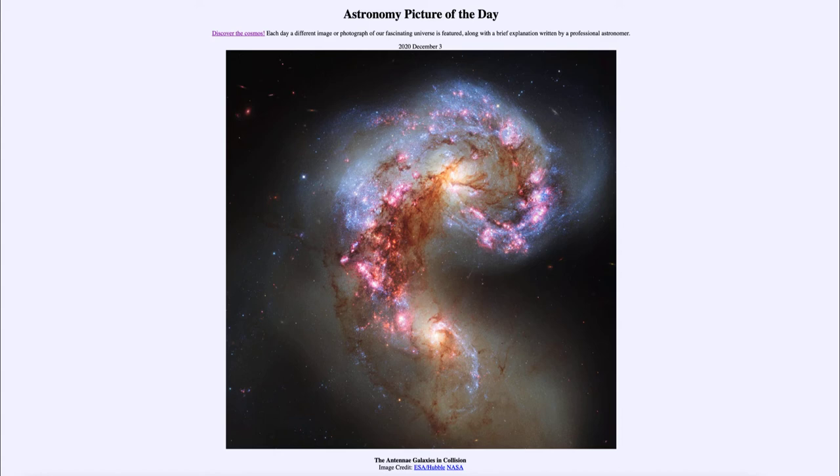Star formation occurs at a much greater rate here, and we can see that in the long streamers of blue stars. Blue stars are very young stars — we know that because they don't live a long time. Many of the hottest blue stars might live only 10 million years or even less, and therefore we know that they formed recently, even during this collision.